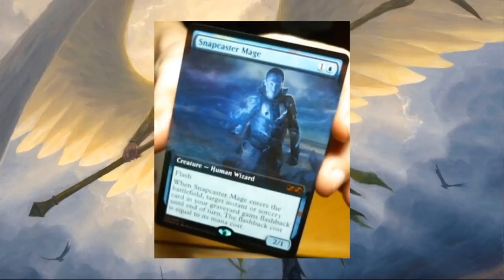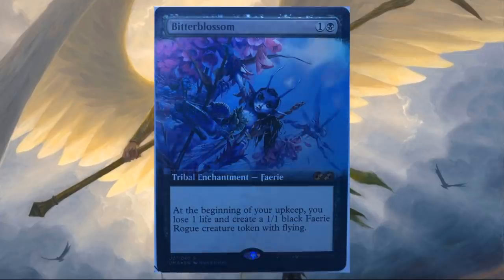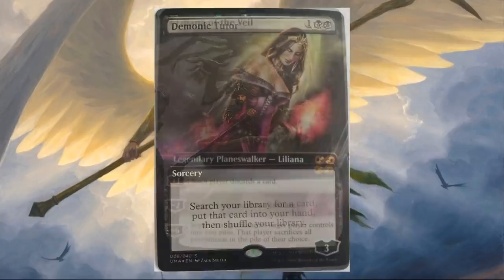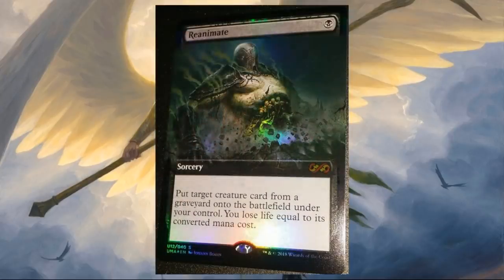Snapcaster Mage — it's got the original art, but it looks really sweet with the extended art border. Temporal Manipulation is here. Bitterblossom with brand new art — even though this isn't the best photograph of the card, I feel like the colors on this might actually pop and look really sweet. Demonic Tutor — another piece of brand new art, which looks amazing. Liliana of the Veil has the original art, but really happy to see this reprint. Reanimate — this one's got brand new art too. Just look at it — this is a good picture of this particular card, and you can see those little skeletons coming out of the thing's body. That's pretty awesome.